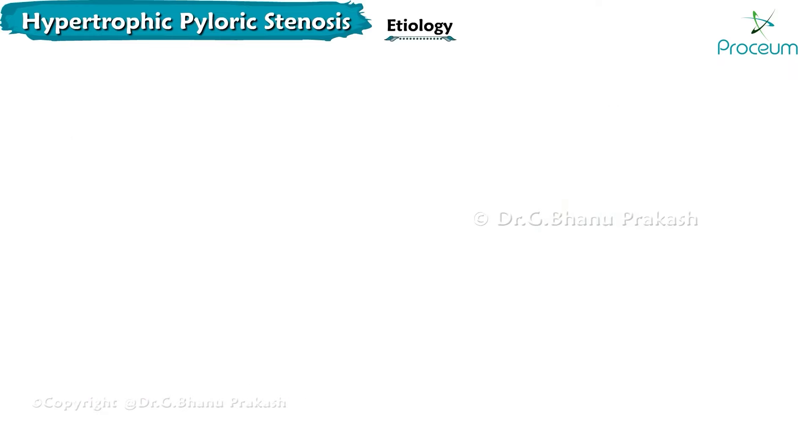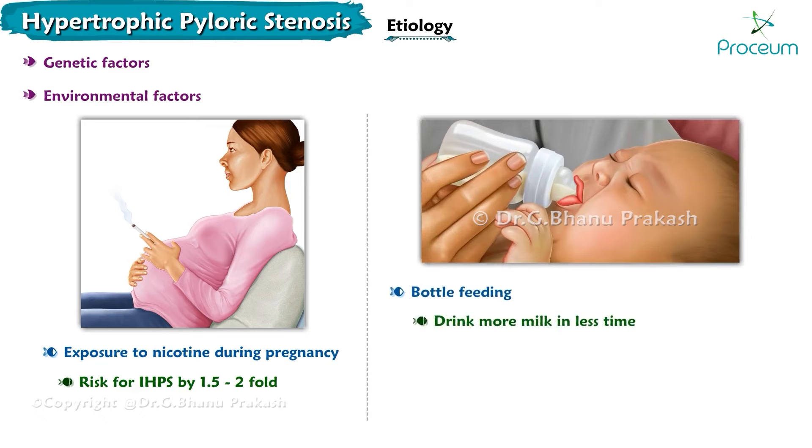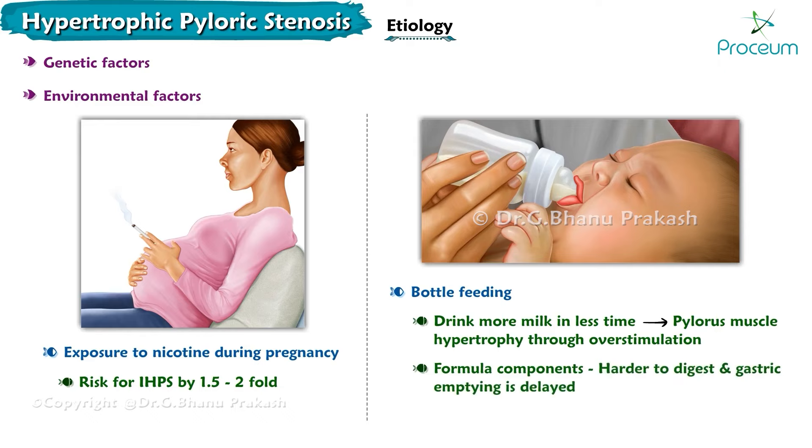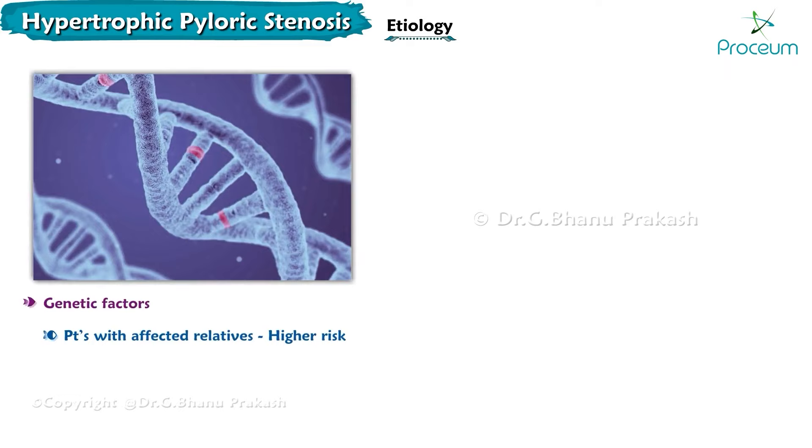Hypertrophic pyloric stenosis is understood to have both genetic and environmental factors contributing to its etiology. Exposure to nicotine during pregnancy via maternal smoking increases the risk by 1.5 to 2 times. Bottle-fed infants drink more milk in less time, which may lead to pyloric muscle hypertrophy through overstimulation. Another hypothesis suggests that formula components make digestion harder and delay gastric emptying, burdening the pyloric muscle. Patients with affected relatives have a higher risk, suggesting genetic involvement.